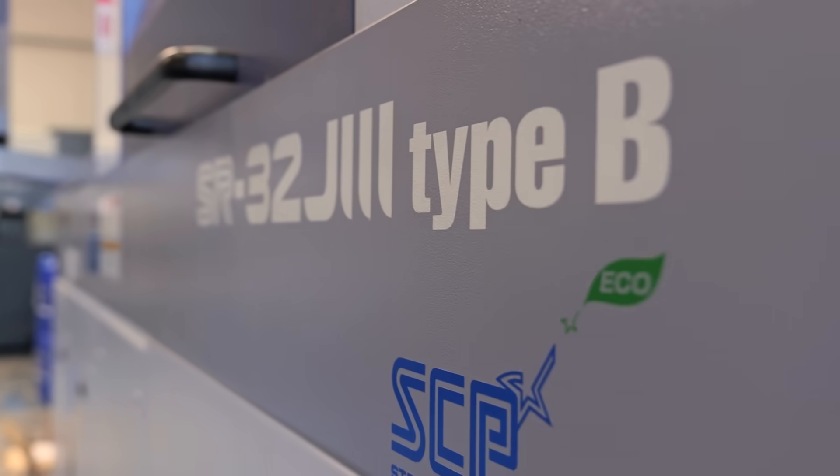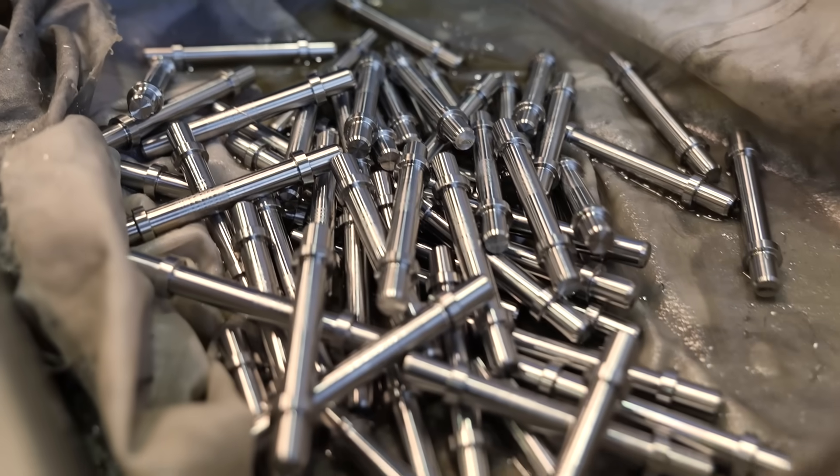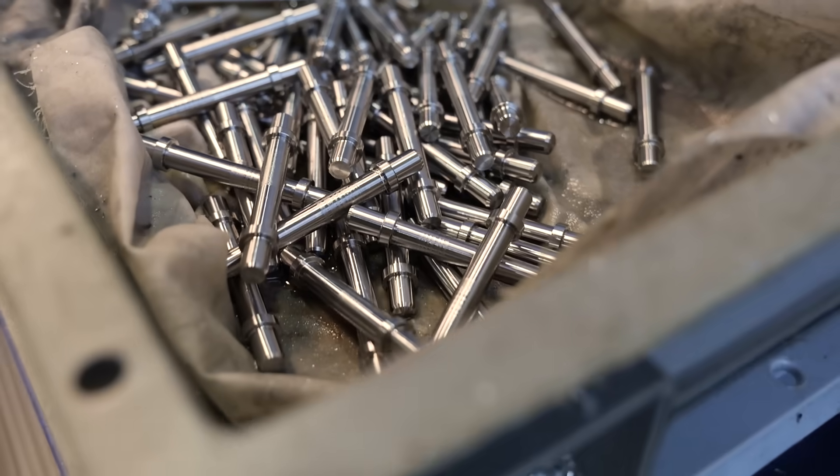So tell me why you went for this model of machine, because obviously there are all different sizes you could have gone for. I think it's more for versatility. Most of the parts we've done have been sort of under 20mm, but there've been a few jobs above that, and it just gives us the flexibility to do more than parts just under 20mm. But why Star?